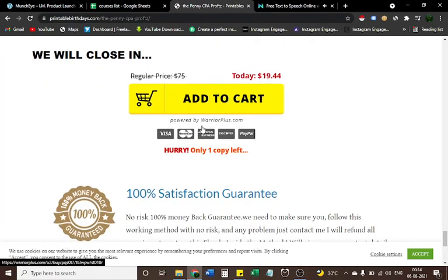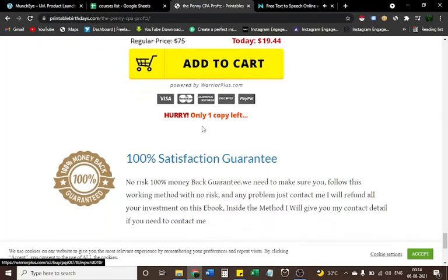If you're interested in buying Penny CPA Profits, check out the link in the description box below. Also grab my problem-solving courses as bonuses for free — just contact me on Instagram and send a screenshot of your payment proof purchased through my link. You'll also get the Instagram link in the description box. Hurry — only one copy left!